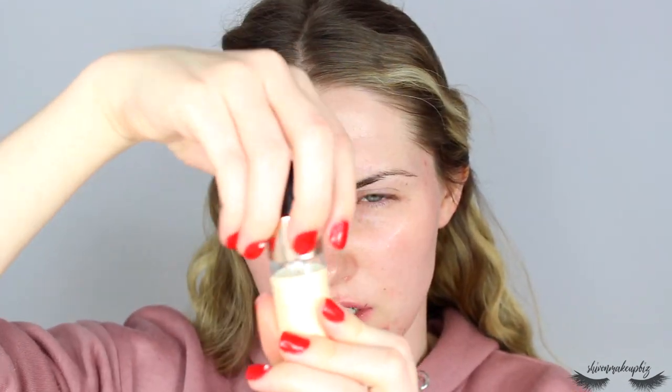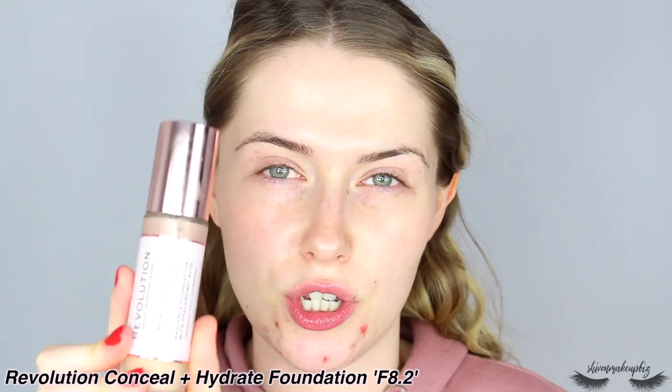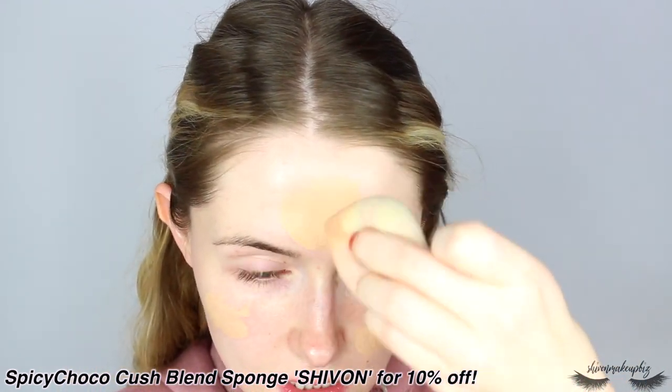I forgot how nice this smells! A few years ago - well, when I was a teenager, about a decade ago - I would have never ever used oils on my face, I would have cringed. But honestly, oils are not the enemy at all. I'm going to start off with the foundation first because I want the eye look to blend onto the temple. I'm using the Revolution Conceal and Hydrate Radiance Foundation in F8.2. I've been loving this lately - I first tried it in a full face first impressions and absolutely fell in love. I'm going to pop some onto my Spicy Choco Kush Blend Spun sponge, apply it all over, and then press extra coverage into my chin.